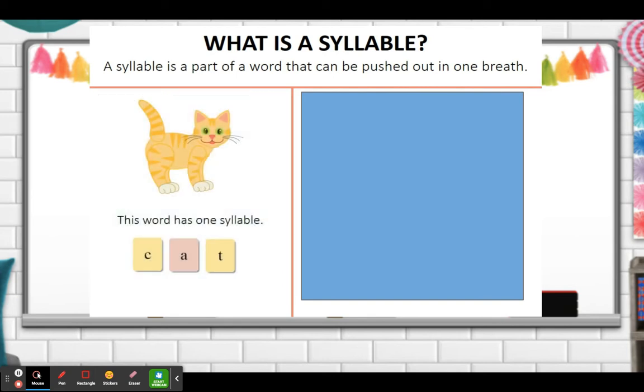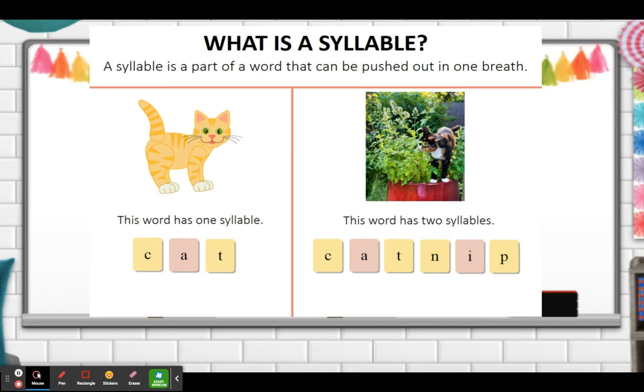For example, this word has one syllable: cat. We can say the word 'cat' in one breath — we don't have to pause. Now this word has two syllables: 'cat-nit.' Notice how I took a little pause between 'cat' and 'nit.' When I take that pause and breath, that means there's another syllable in the word.